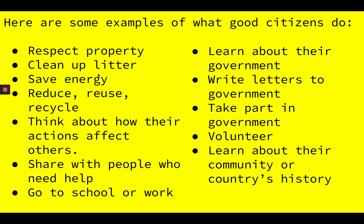They clean up litter. Remember what litter is? Yeah, litter is any trash on the ground. Let's go on to the next one. They save energy. Do you remember what they talked about with saving energy, how we could save energy? That's right, by turning off the lights. They reduce, reuse, and recycle.